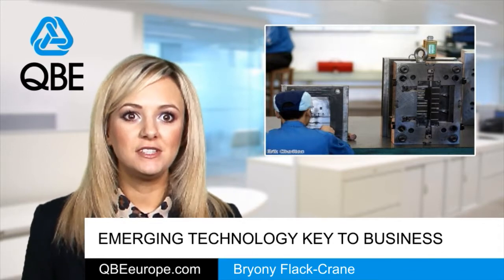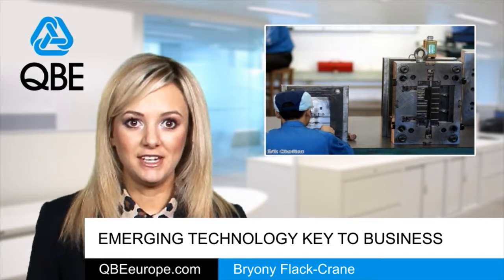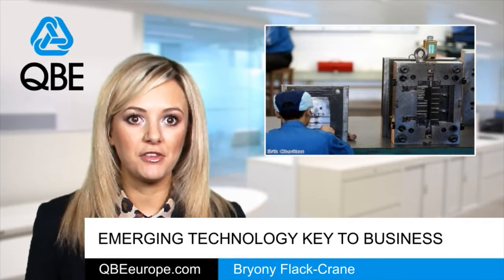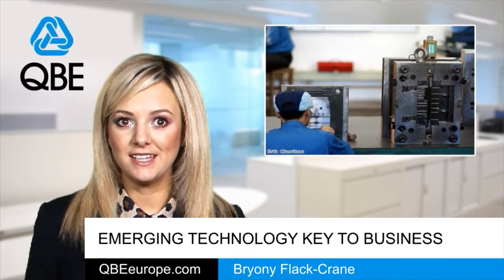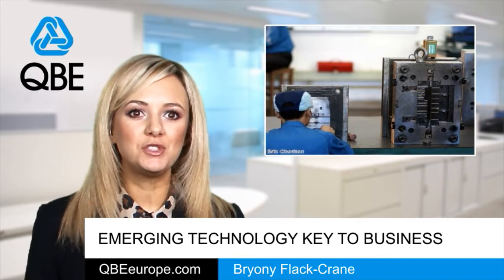Government Chief Science Advisor Sir John Beddington said it's more important than ever to invest in long-term opportunities for growth, and this report provides insight into where that investment could have most impact.